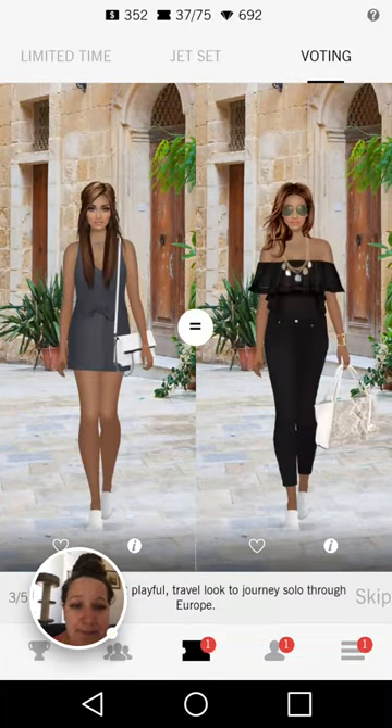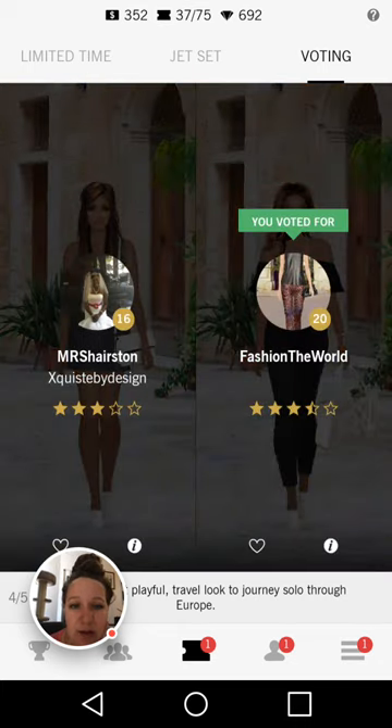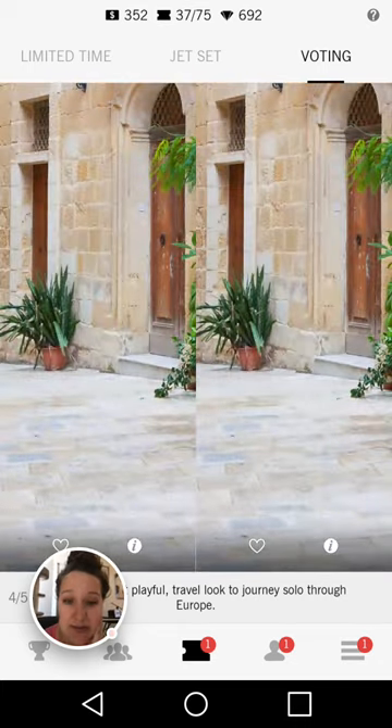We have a jumpsuit — wait, no, that's pants and a shirt — on the right hand side. The necklace is gorgeous with this particular outfit. Looks amazing, very coordinated. I love the hairstyle and I love the sunglasses. I'm going to go with the right hand side — is it a little more thought out?